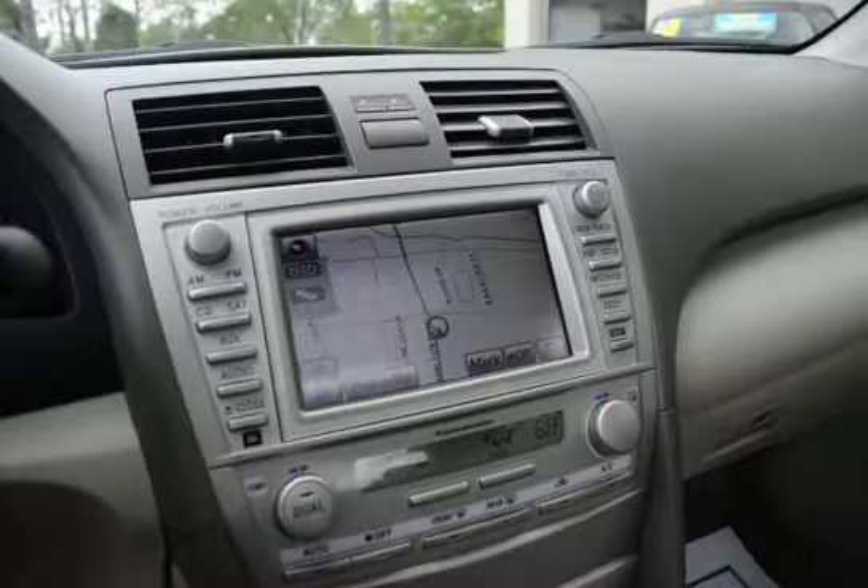This vehicle just has all the equipment. It's got the compass in the rearview mirror, and the sunroof.